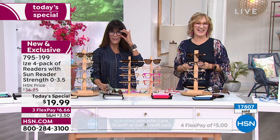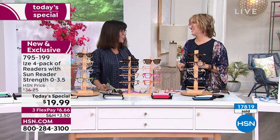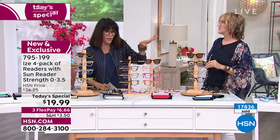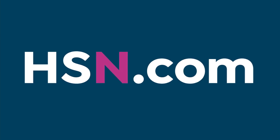Thank you so much Lisa, thank you Bobby. I love those - I think I'm going to keep these on. They're light and they fit perfectly. I'm really shocked because I've never sold these before - I'm so excited about them today. You will be too, so definitely stay there.